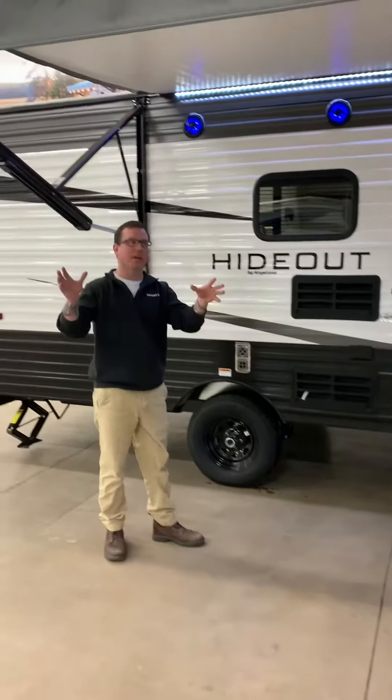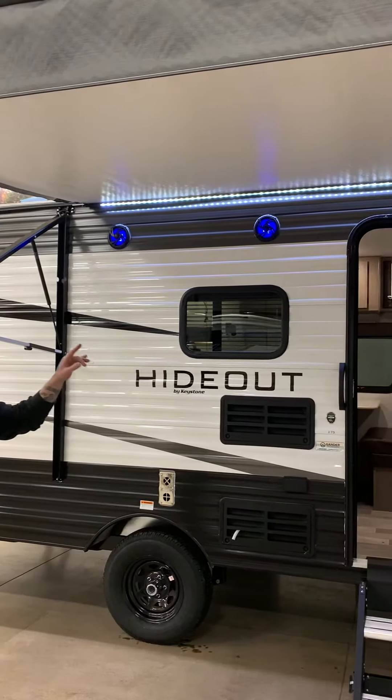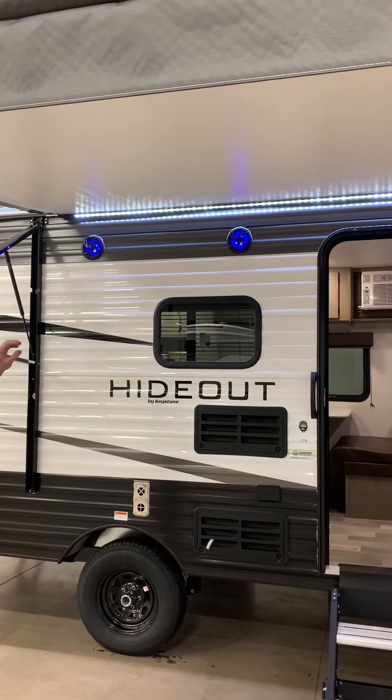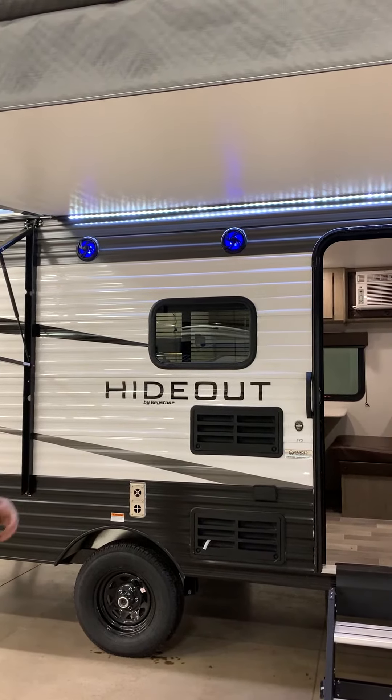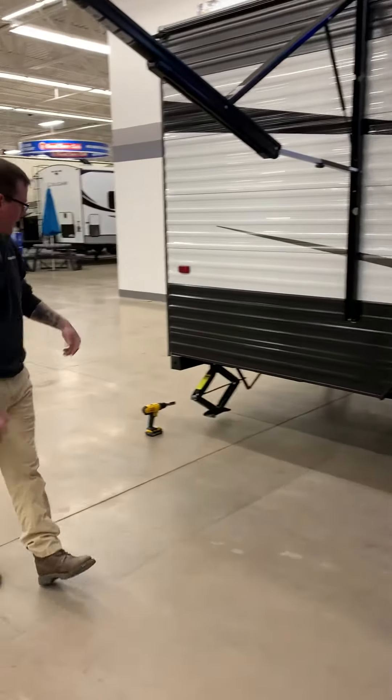Out front here we have our nice awning, 8 to 10 feet out, very well lit by the bright white LEDs. Our outdoor speakers with the blue lights kind of help accent the camping side here. Let's take a little walk around the outside and see what we have.